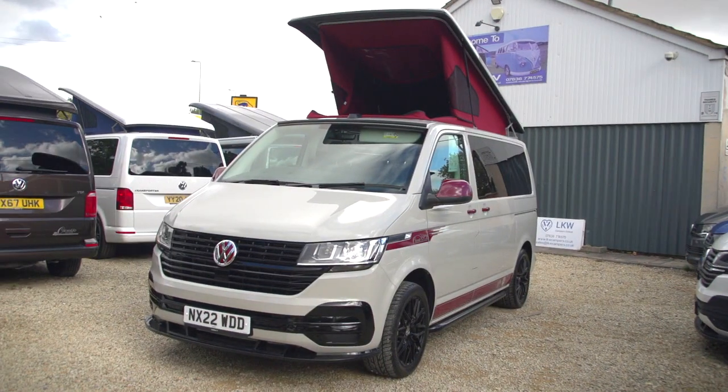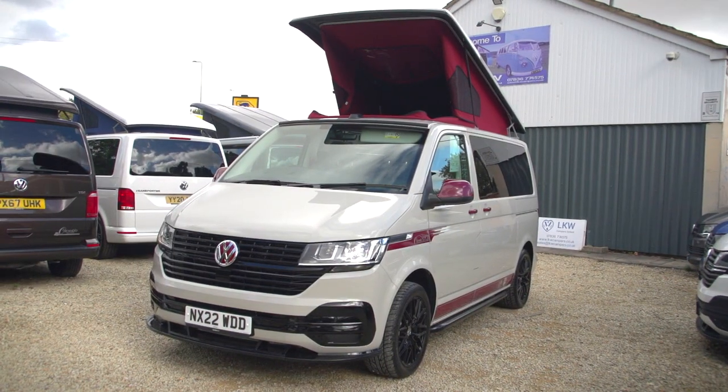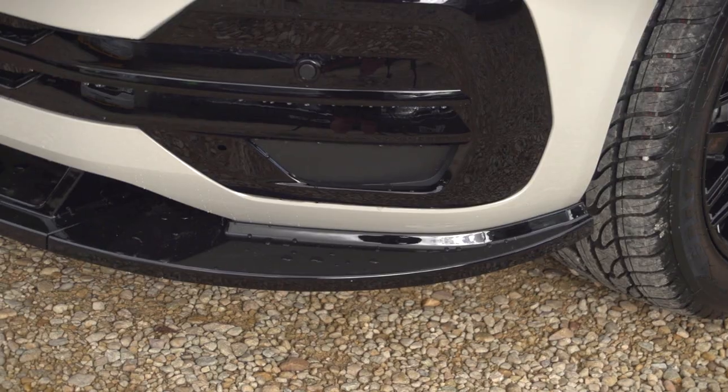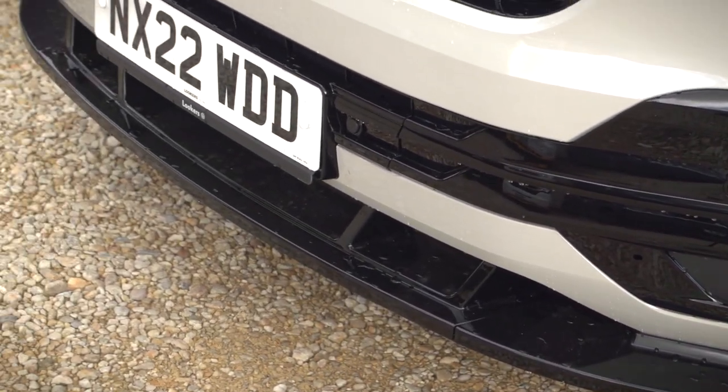Hello, my name is Kevin. I'm the owner of LKW Campus here in Oxford. We have today a 2022, on the 22 plate, Volkswagen Transporter T6.1 — that's the latest model. This is the Startline with the business pack. We've also added a gloss front grille to this to make it look really stylish.